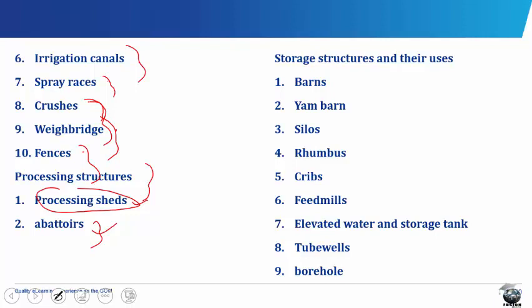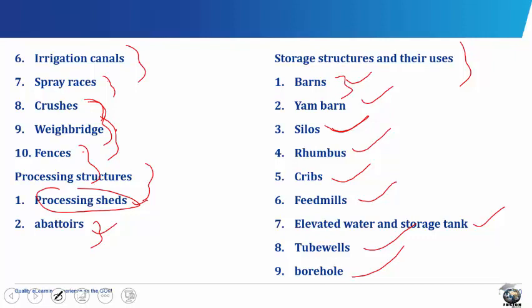Storage structures include barns, yam barn, silos, rhombos, cribs, feed mills, elevated water and storage tank, tube wells and the borehole. Barns are covered buildings used for storing grains. They are temporary structures made on the farm for storing things like cassava, yam, hay or grass. A barn can be constructed cheaply with sticks, mud and thatch.